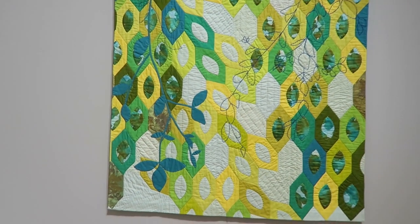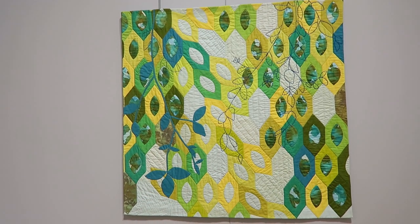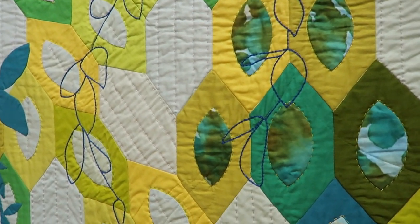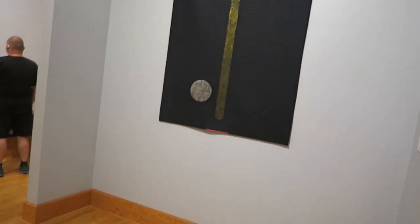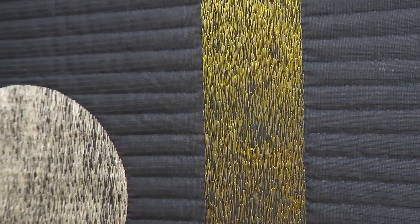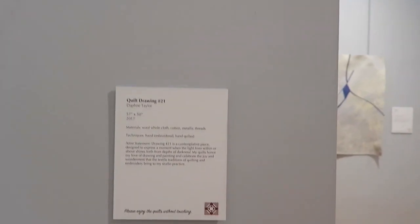This one's called 'Look to the Trees' by Victoria Finley Wolf. Here's a quilt that uses just straight line quilting — sometimes you don't need all the fancy quilting; straight line quilting will do. This is just one piece of fabric with stitching all over it, and it's called 'Quilt Drawing.' I didn't see that before — very nice.